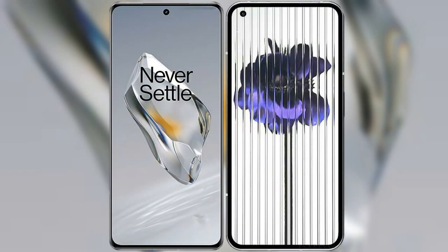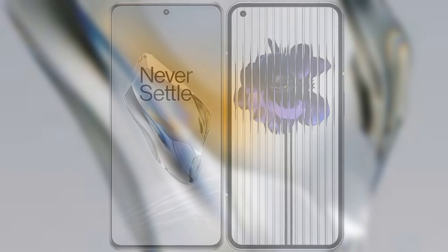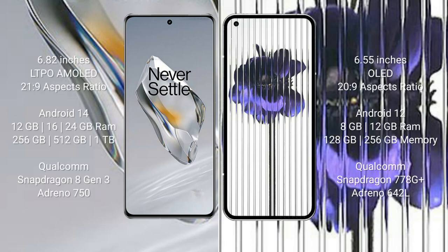I will compare the new OnePlus 12 with the Nothing Phone 1. OnePlus 12 comes with a 6.82-inch LTPO AMOLED display and an aspect ratio of 21:9. Nothing Phone 1 comes with a 6.55-inch AMOLED display and an aspect ratio of 22:9.